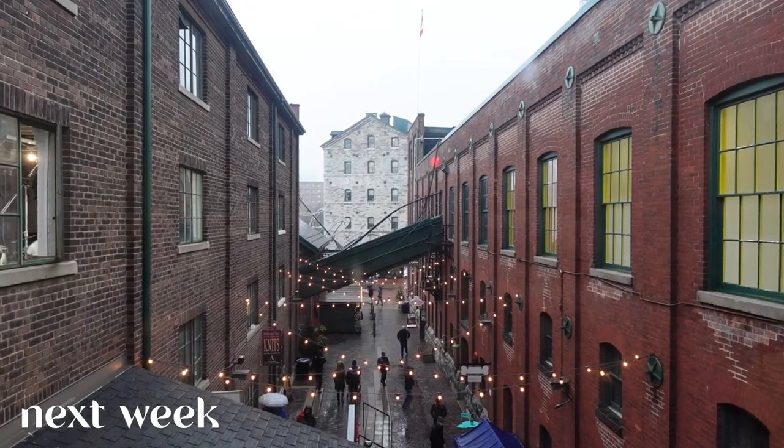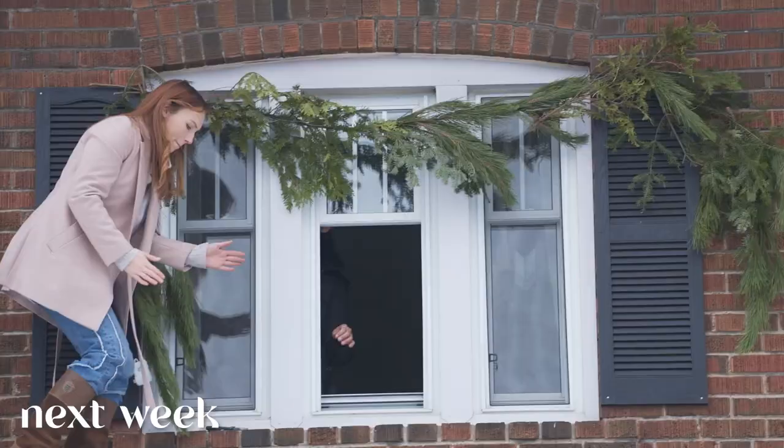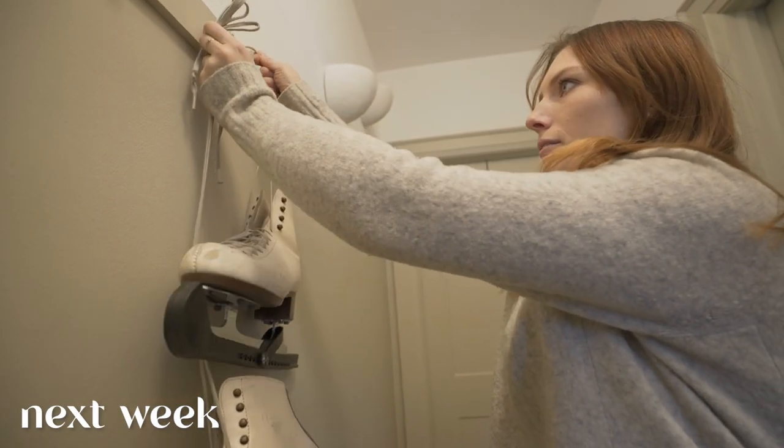We're going to be decorating for Christmas. Last year I wasn't able to do this, and I am so excited to bring all of my Christmas — honestly, my Pinterest Christmas dreams — to life.